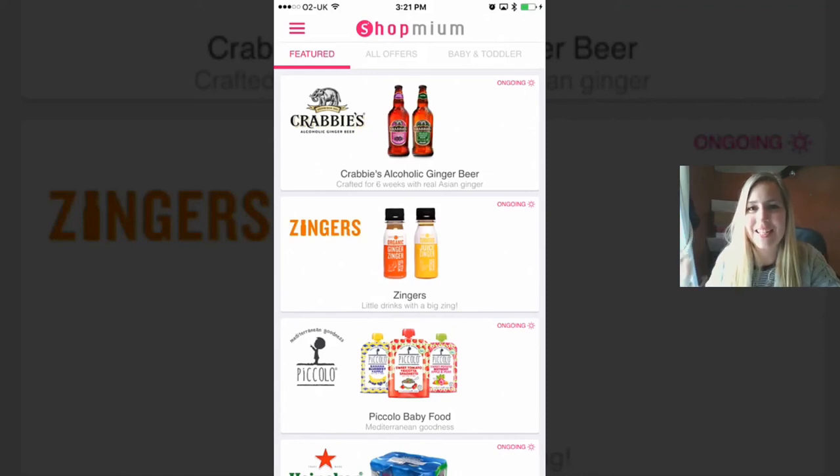Hi guys, Rachybuff here and today's What Up Wednesday so I thought I would review an app that I've been using quite a lot. It's called Shopmium and it's a way of getting a little bit of cash back on your shopping. Basically the things that are listed within this app — and it is a free app, so you can check it out without spending anything.